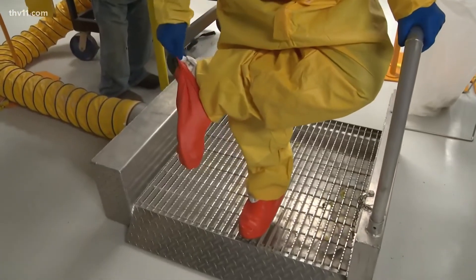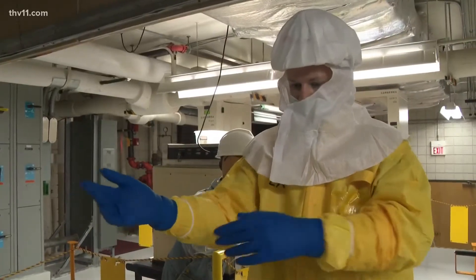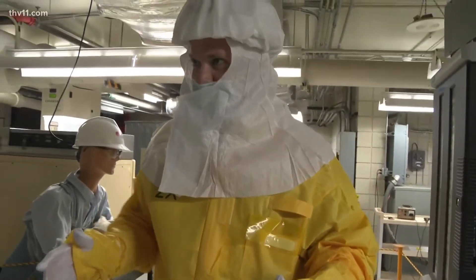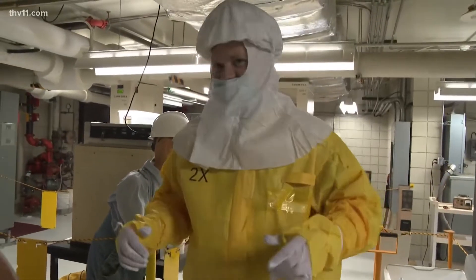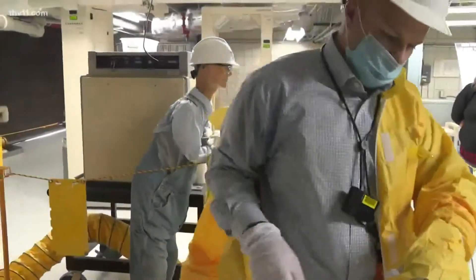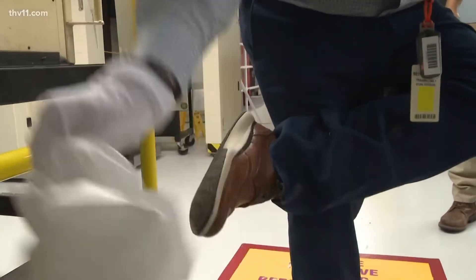Now the really important part: getting undressed. The idea is not to touch anything on the outside of your body right now because it potentially has contamination. You're not touching the outside of your coveralls — that's the key — so as not to contaminate your hands.